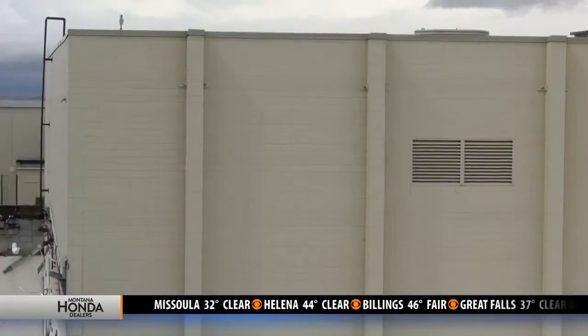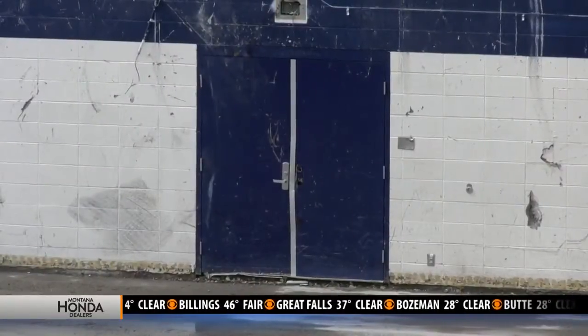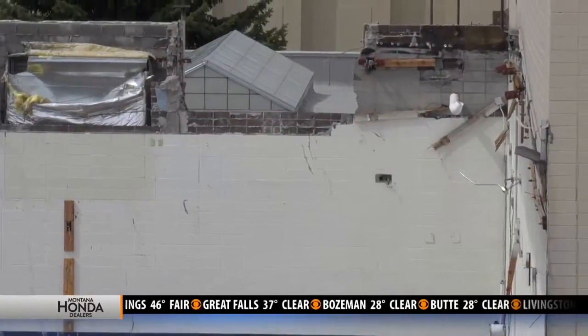We want to make sure that in taking down the upper gym, we're being careful of the building around it. The remaining fitness center was renovated not that long ago, and it's in very good shape. So as we take down those walls, we want to be very cautious to make sure that we're not going to damage anything.